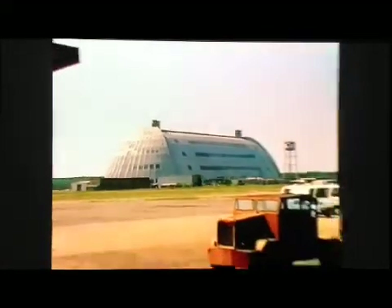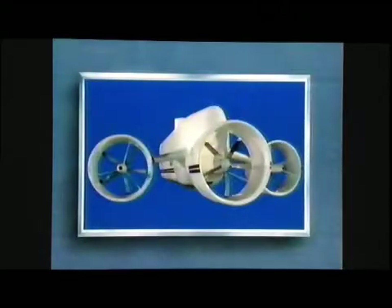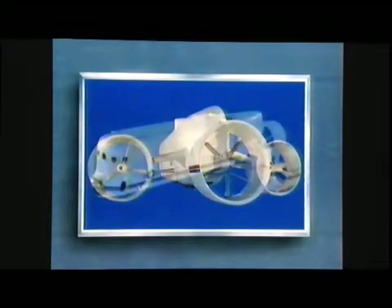This is Weeksville, North Carolina, where we construct, build, and operate part of the largest modern fleet of airships in the world. Let's take a closer look at Sentinel, an optimized vehicle which conforms exactly to the requirements of the Naval Airship Program.